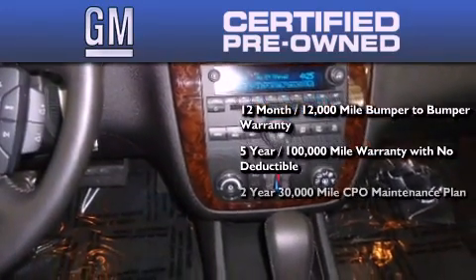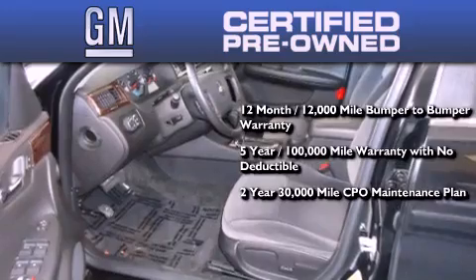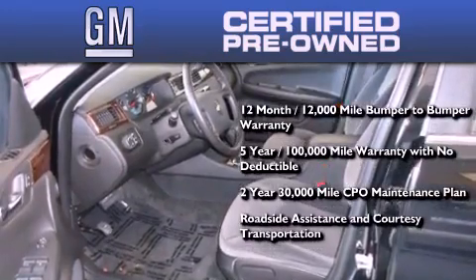You also get a two-year, 30,000-mile standard CPO maintenance plan, plus roadside assistance and courtesy transportation.